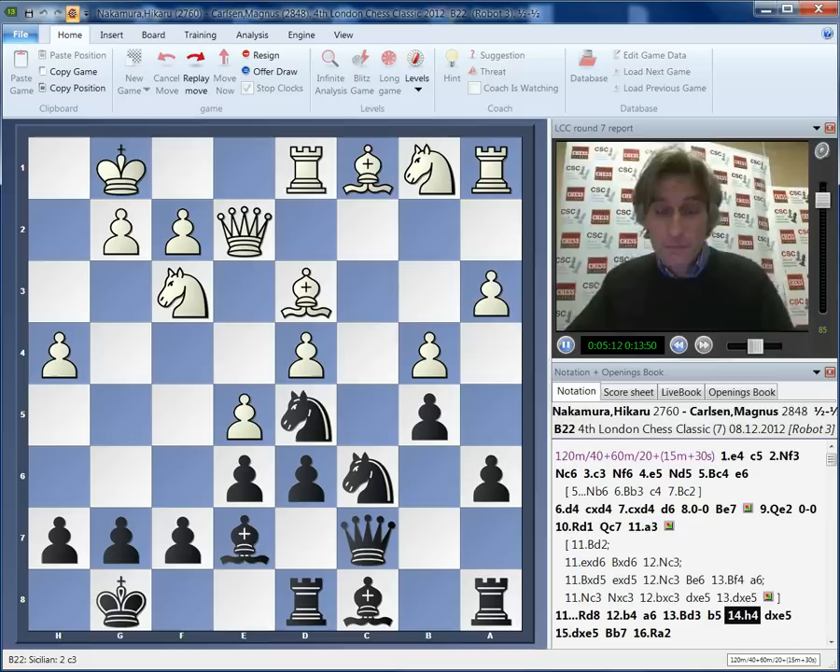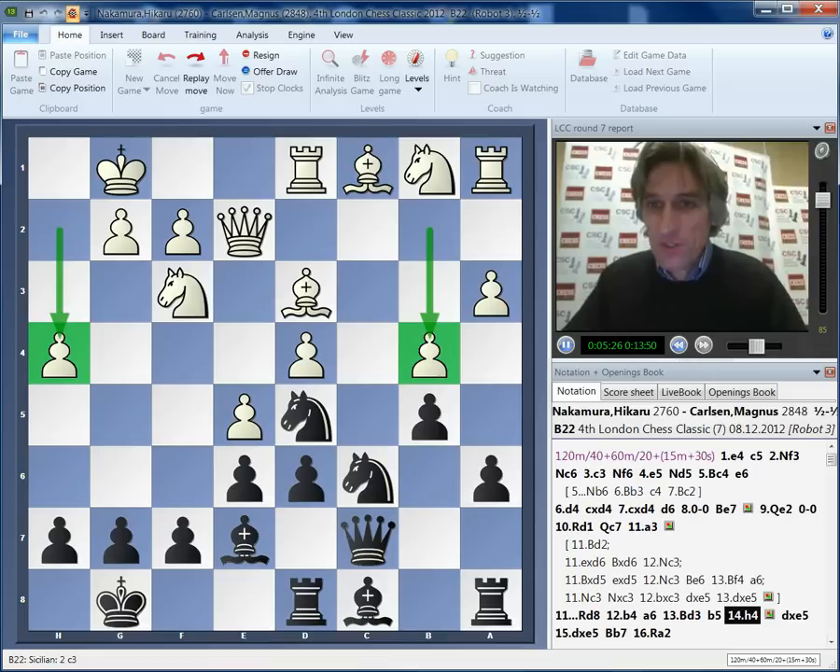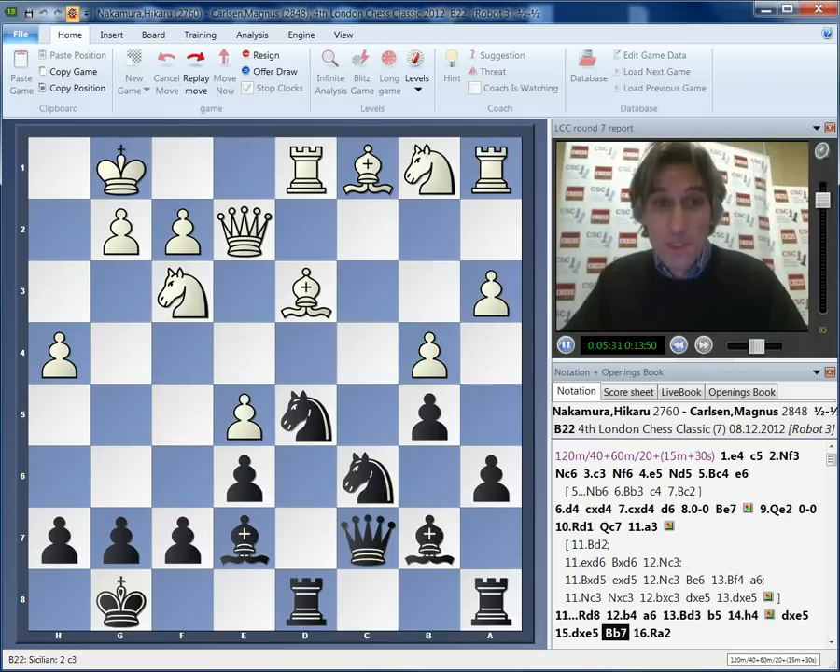And now b5, and h4 from Nakamura. I was kind of surprised that Nakamura, having first played b4, then went h4 - it seems to me this was too ambitious. And after Carlsen's next move, simple development, I think we can see that it's extremely difficult for white to continue any kind of attack on the kingside when your pieces on the queenside haven't really developed. And development is a problem.